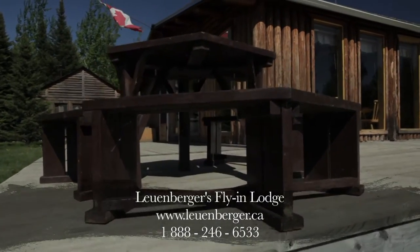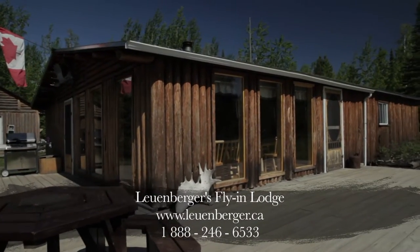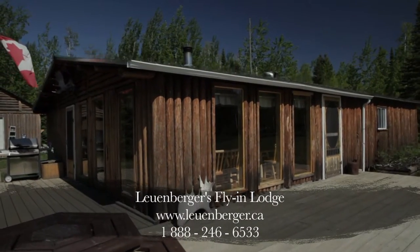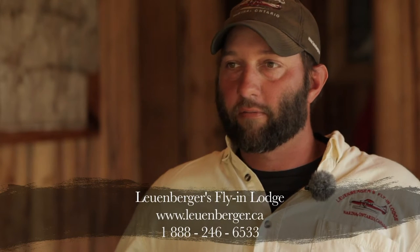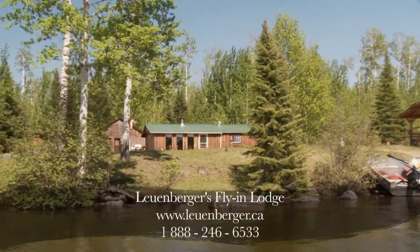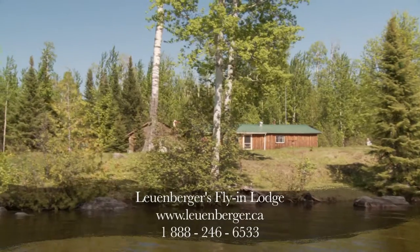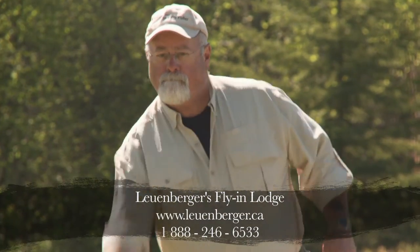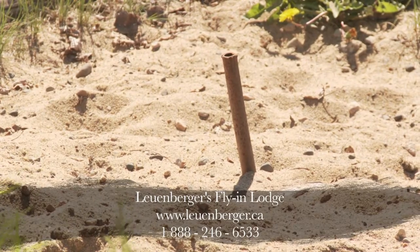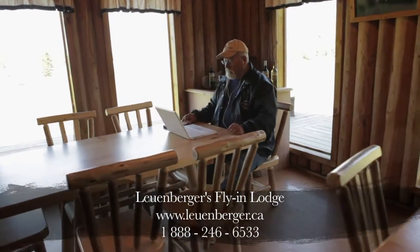Here at the Lodge, we also have — if the weather does put you off the water or you don't feel like fishing that day — lots for people to do. We've got a great area in the front yard, wide open space where you can play games, horseshoe pits. In the Lodge there's satellite TV. We have Wi-Fi in the Lodge, so you don't have to be out of touch while you're here.